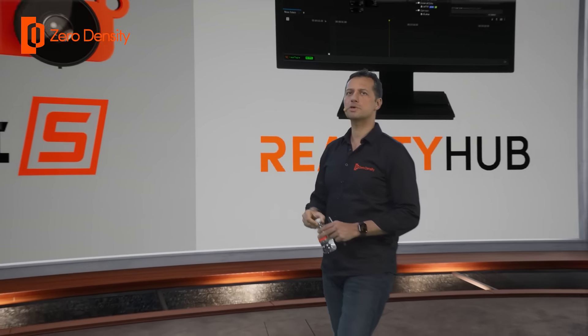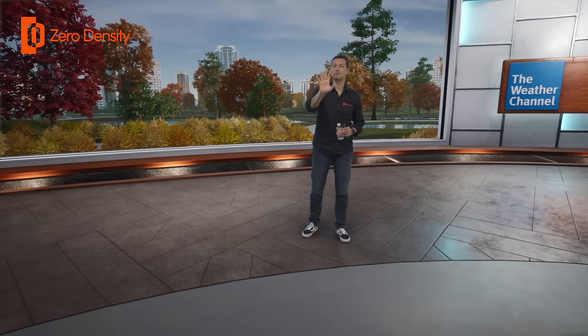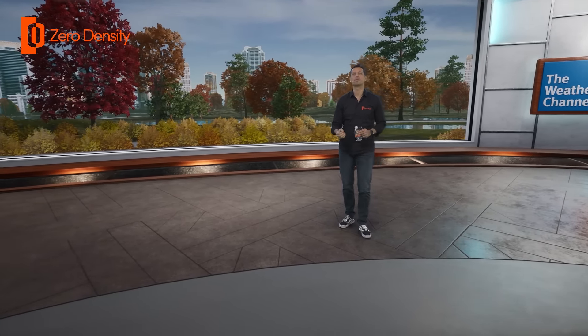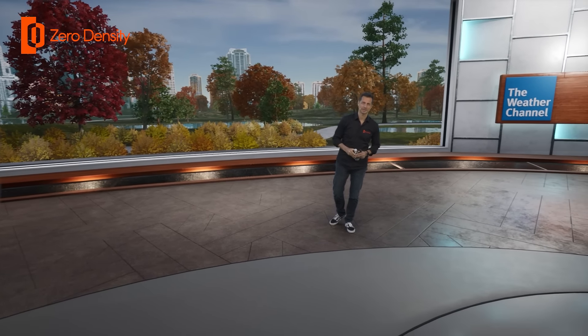So this was a quick demo of zero density's virtual studio solutions, but don't go anywhere yet because our augmented reality show will start right away at the next stage.